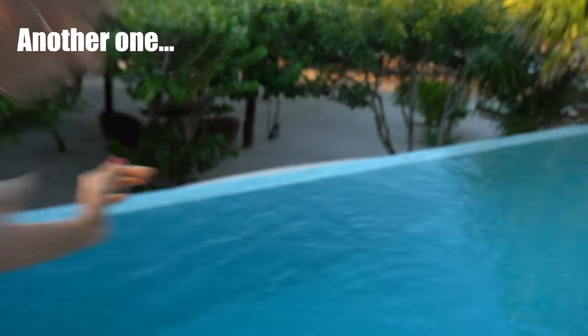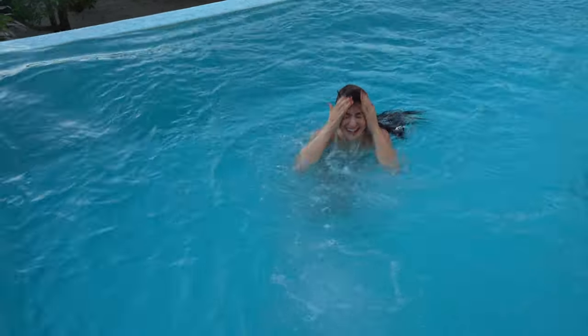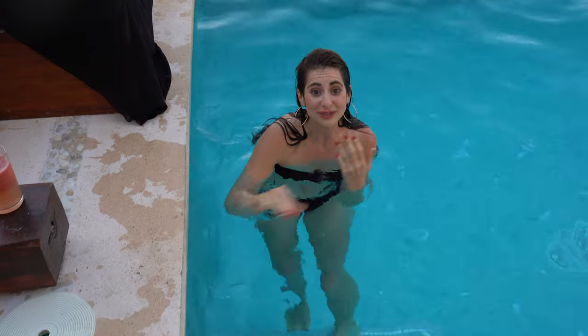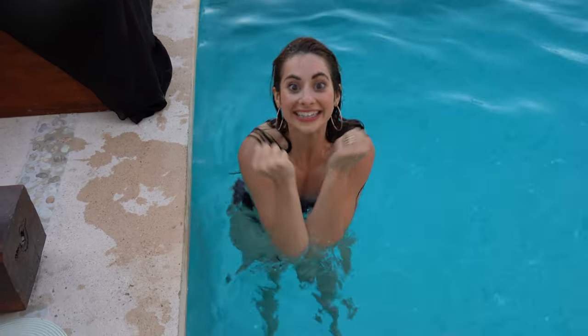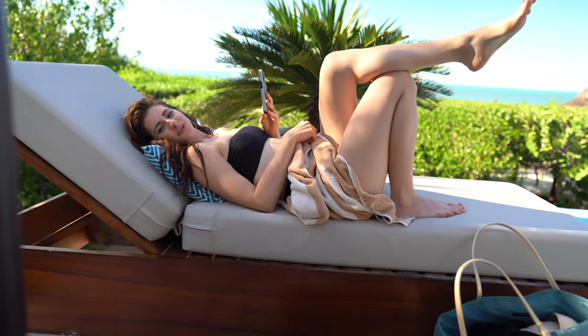Tell me you're Mexican without telling me you're Mexican. This is not water! Dang it! I hate you so much — my hair was finally dry! Too many Ojos Rojos, man.